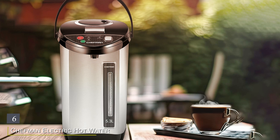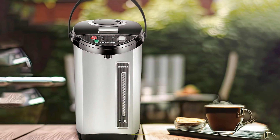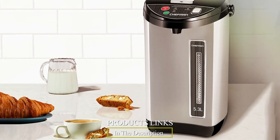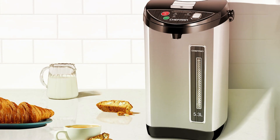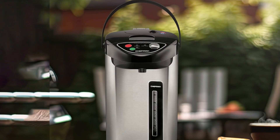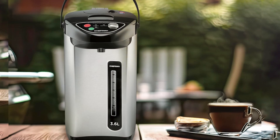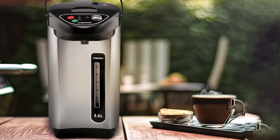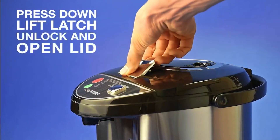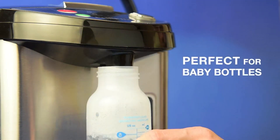Number 6: Chefman Electric Hot Water Pot Urn, your go-to solution for instant hot water needs. With its sleek design and convenient manual dispense buttons, this urn brings style and functionality to any kitchen or event space. Equipped with a powerful heating element, it rapidly heats water to your desired temperature, whether you're brewing tea, making instant soup, or preparing oatmeal. The manual dispense buttons offer precise control, allowing you to fill your cup or pot with ease. Built with durability in mind, this hot water urn features a sturdy construction that ensures long-lasting performance.